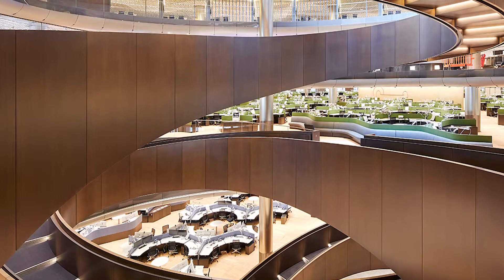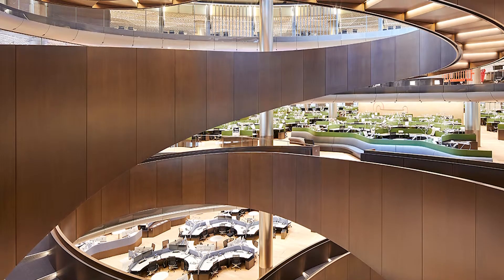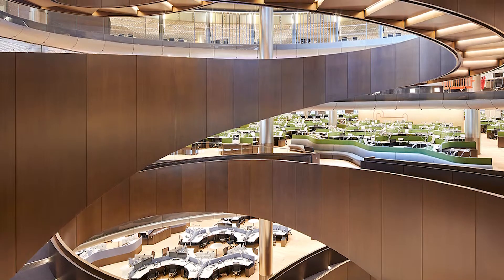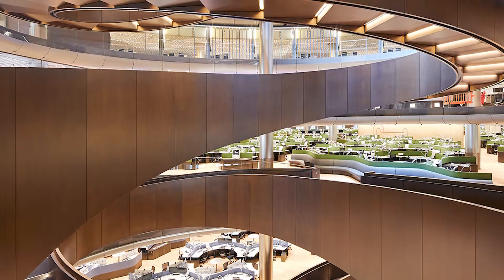Elsewhere in the building, the scheme cleverly uses layers of lighting to create a sense that the building is self-illuminating, as if the light emanates from the continuous three-dimensional loop that forms the interior structure.